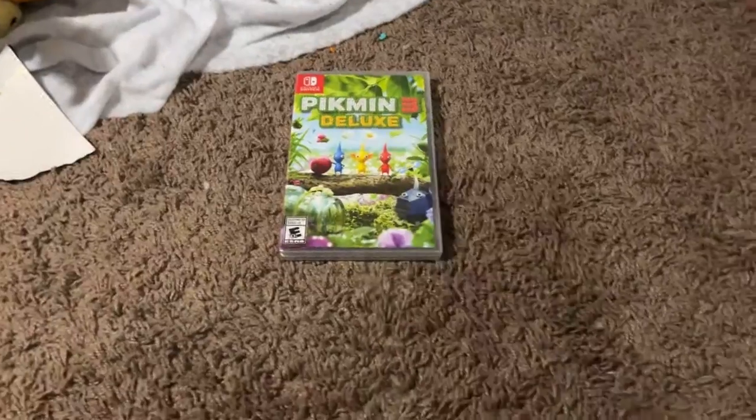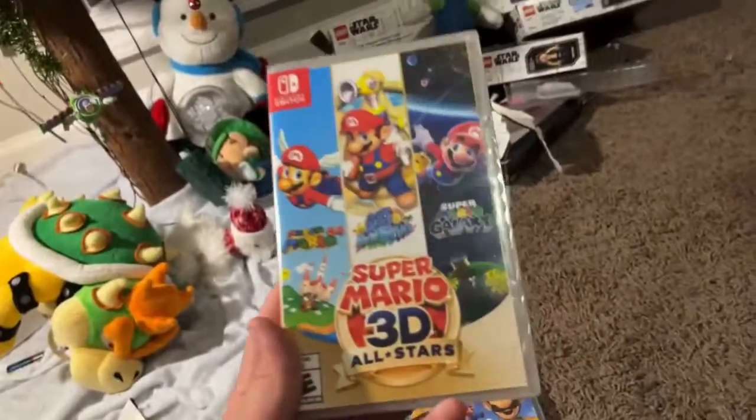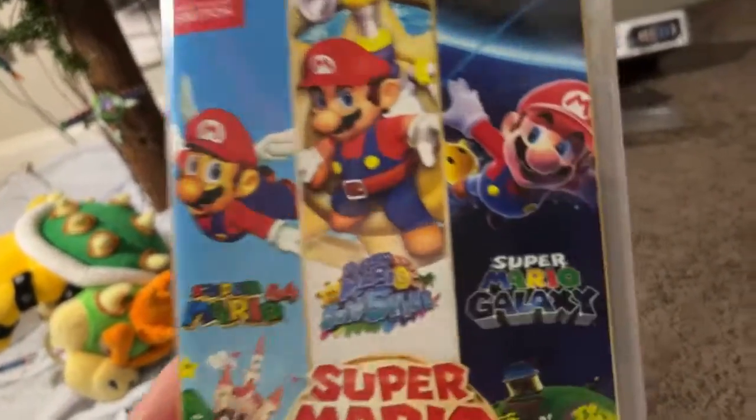Next up I got Pikmin 3 Deluxe, Mario Maker 2, Super Mario 3D All-Stars. This game is so much better than everybody says. And Spider-Man for the PS4.